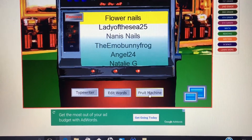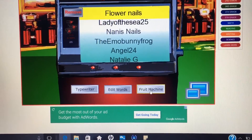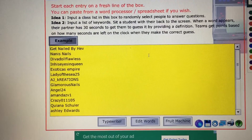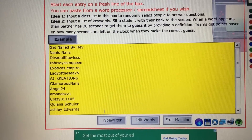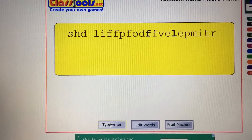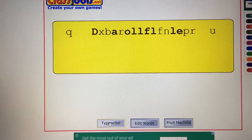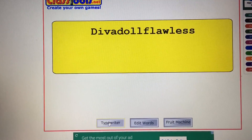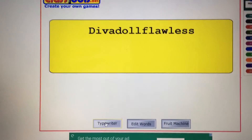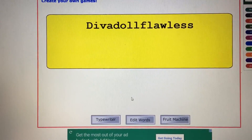Thank you so much everyone for joining! I will definitely work on another mix — just let me know what colors you'd like to see, and hopefully I can whip something up and do another giveaway. And if you stayed until the end of this video, there's one more winner: Diva Doll Flawless — you will also get the Glenda mix! Thank you so much and I'll see you on the next one, bye!